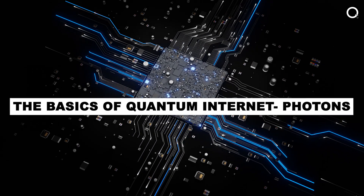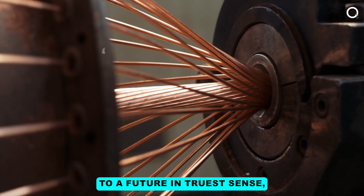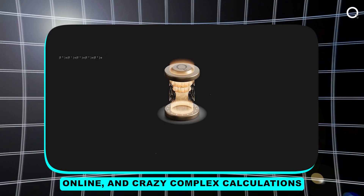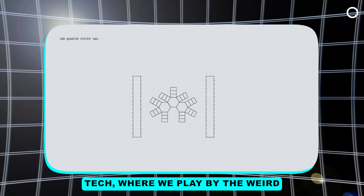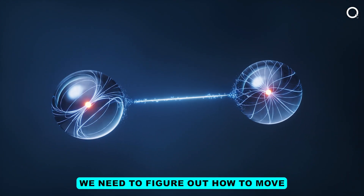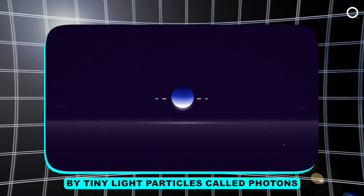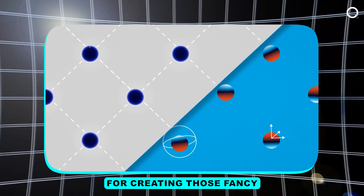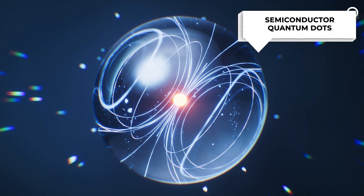This breakthrough gets us closer to a future where secrets are completely secure online and crazy complex calculations happen in the blink of an eye. That's the potential of quantum tech, where we play by the weird rules of quantum mechanics. But to get there, we need to figure out how to move and store quantum information, which is usually carried by tiny light particles called photons. One of the coolest platforms for creating quantum communication photons are things called semiconductor quantum dots.